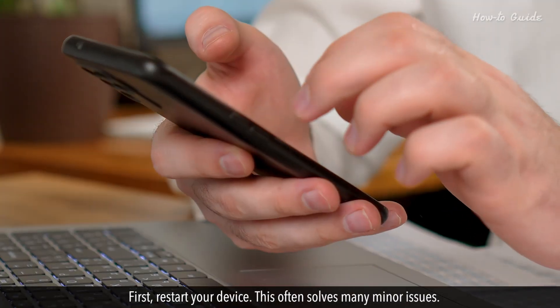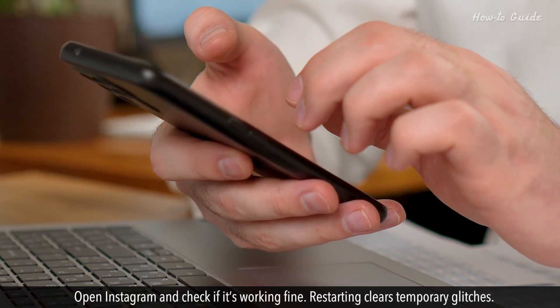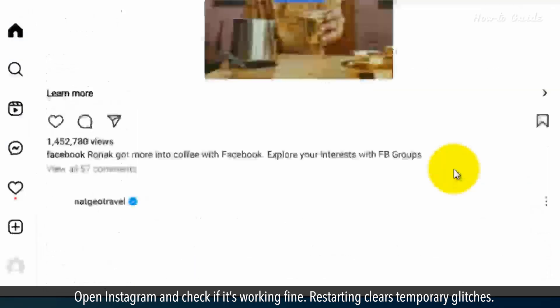First, restart your device. This often solves many minor issues. Open Instagram and check if it's working fine. Restarting clears temporary glitches.